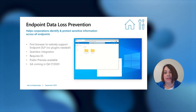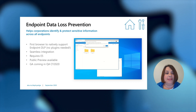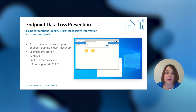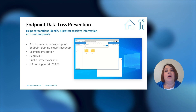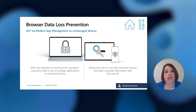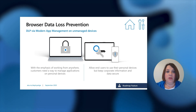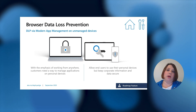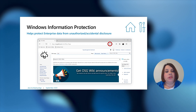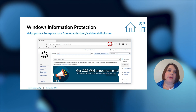As Satya spoke about at Inspire, endpoint data loss prevention helps businesses identify and protect corporate info across all access points. It is the first browser to natively support endpoint DLP without any plugins. Seamless integration requires E5. Public preview is available and GA is coming soon. This is a new feature we've prioritized due to 2020 to help with the remote environment. With the emphasis of working from anywhere, customers need a way to manage applications on personal devices — allowing end users to use personal devices while keeping corporate information and data secure. Windows Information Protection helps protect enterprise data from unauthorized accidental disclosure, helping with any risk from personal and work activities occurring on corporate devices.